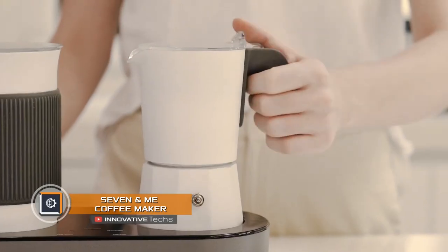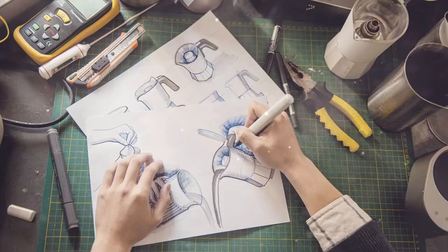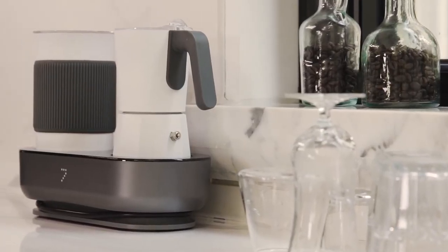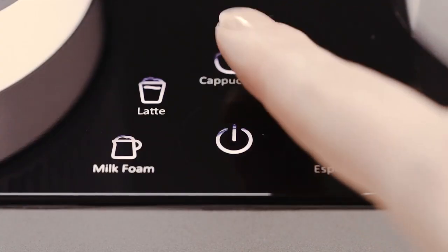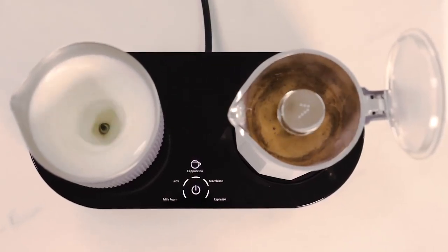7andMe Coffee Maker. Morning starts with coffee — this rule was adopted by the creators of the device called 7andMe. They have developed a smart coffee maker that not only prepares the favorite drink of millions of people around the world, but at the same time whips milk for a cappuccino or latte. It combines five programmable modes, a simple touch interface, and high quality materials.